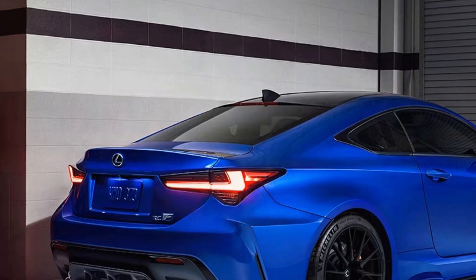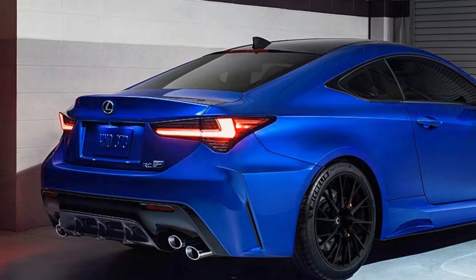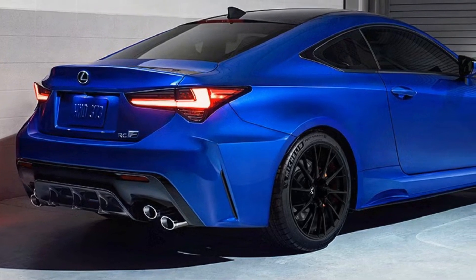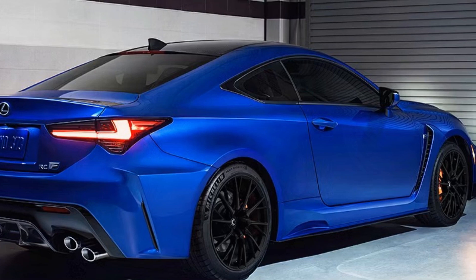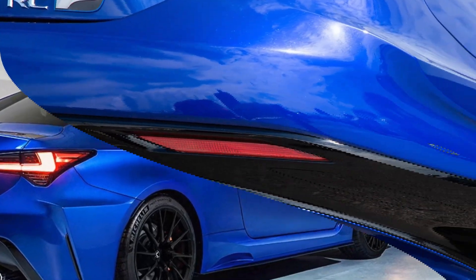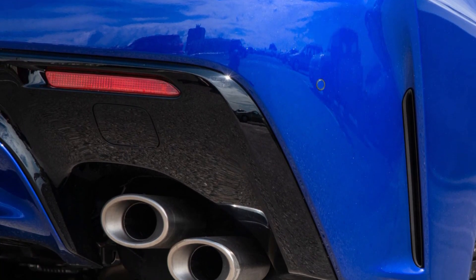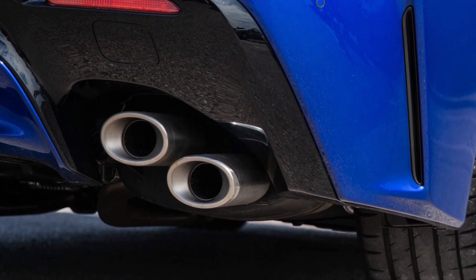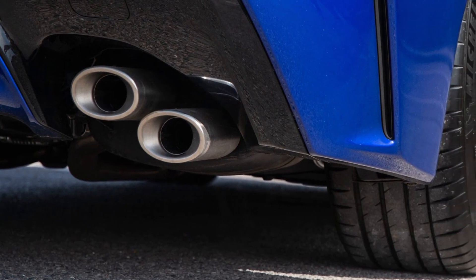The RC F also features a sophisticated rear-wheel drive layout, which contributes to its balanced handling and agile performance. The chassis is designed to provide excellent rigidity, allowing for precise steering and exceptional cornering capabilities. Additionally, the RC F comes equipped with an adaptive suspension system that adjusts the damping characteristics based on driving conditions, providing both comfort during daily driving and performance during spirited runs.